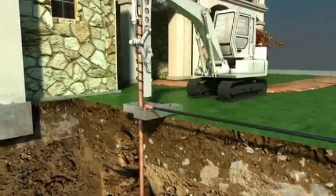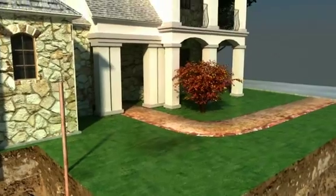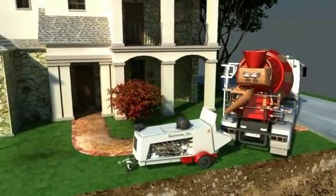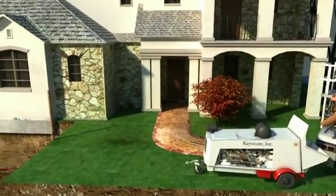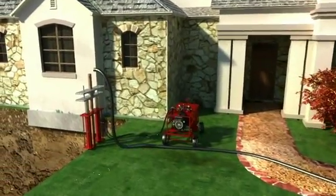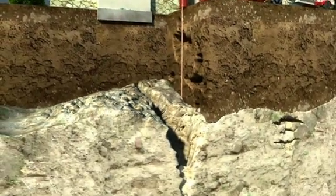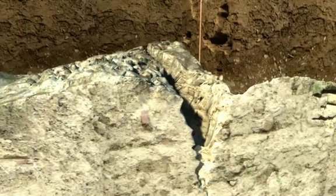As the drill stem enters the karst area, the second stage of the sinkhole remediation process begins, which is sealing off the karst. Prior to NEC Keystone's introduction of rotary wash drilling, the only accepted method to install grout casing was through auger drilling, which rarely advanced the grout pipe to the karst area. This is why sinkhole repairs prior to rotary wash drilling were not as successful as they are today.